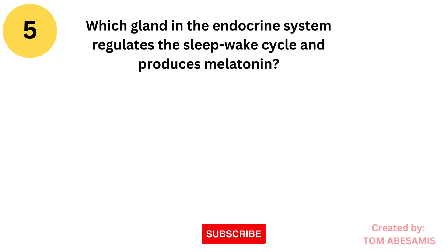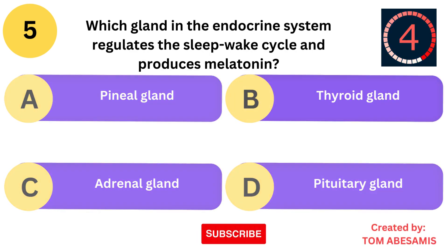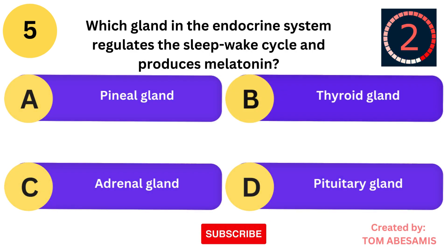Which gland in the endocrine system regulates the sleep-wake cycle and produces melatonin? Is it pineal gland? Is it thyroid gland? Is it adrenal gland? Or is it pituitary gland?